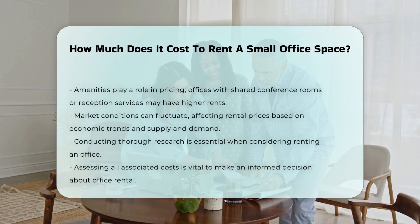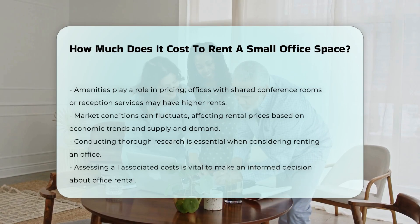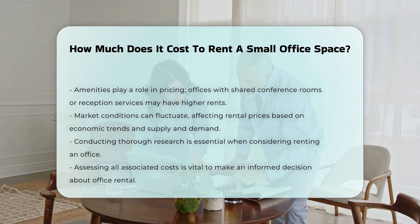Finally, market conditions can fluctuate. Economic trends influence supply and demand, which in turn impacts rental prices. When considering renting an office, it is essential to conduct thorough research and assess all associated costs.